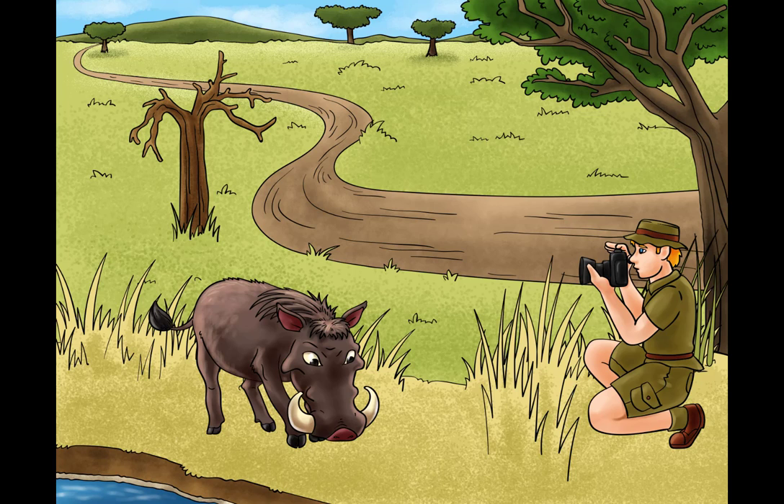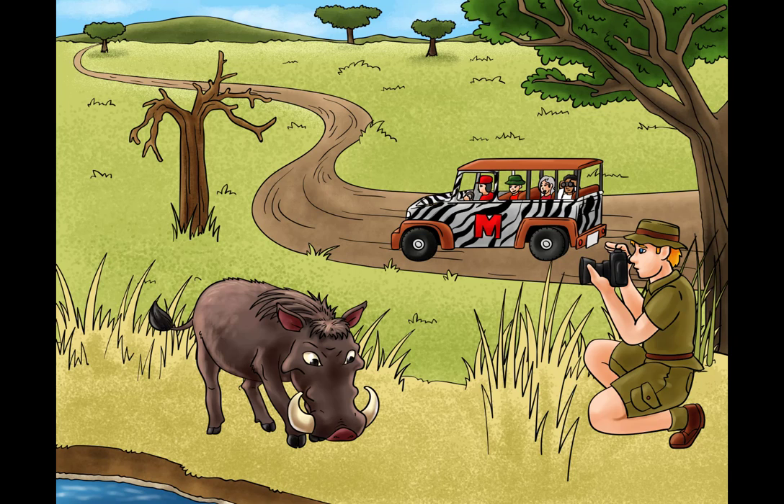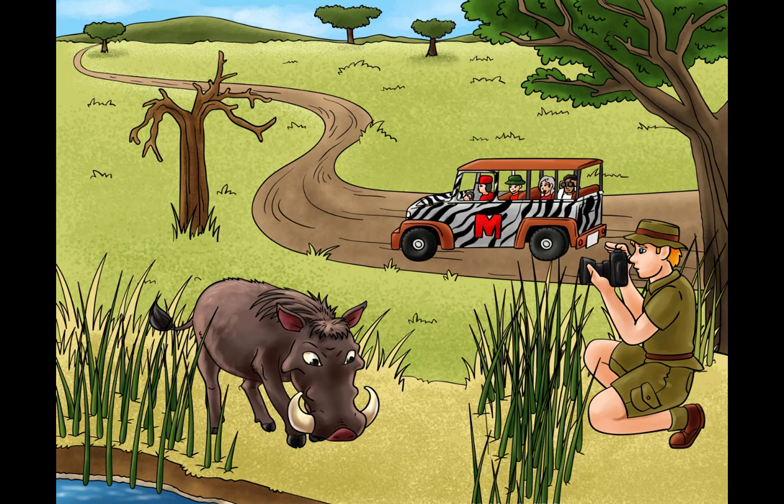To help you remember mTOR, we'll include this mTOR Jeep full of mTourists. BHD should be easy to remember because it stands for Birt-Hogg-Dubé, and we'll add these suspiciously follicle-like blades of grass around the hog and the hog hunter to remind you that it encodes folliculin.